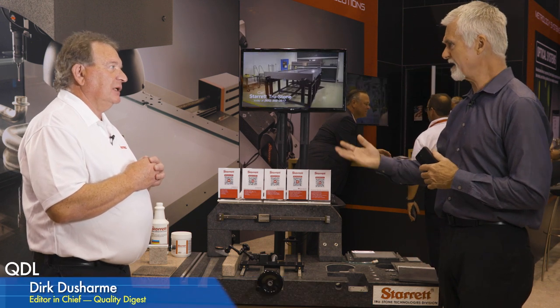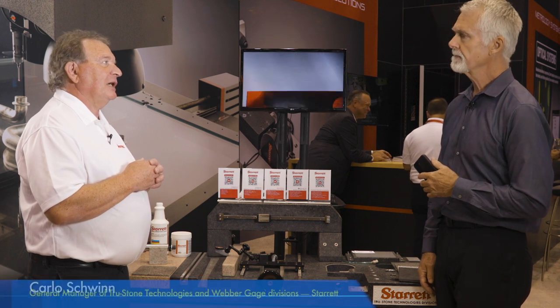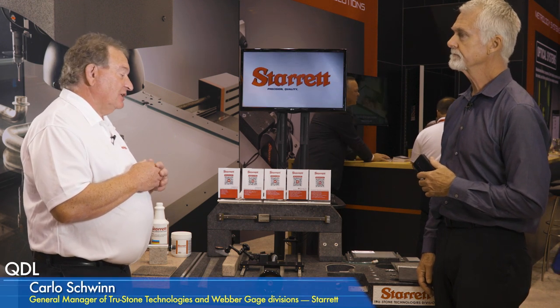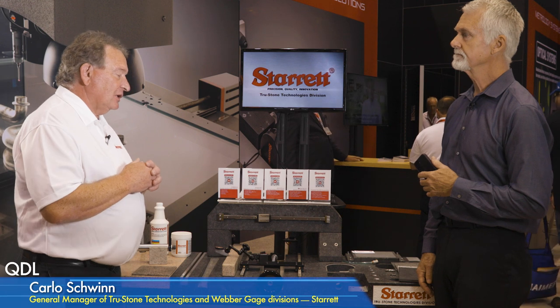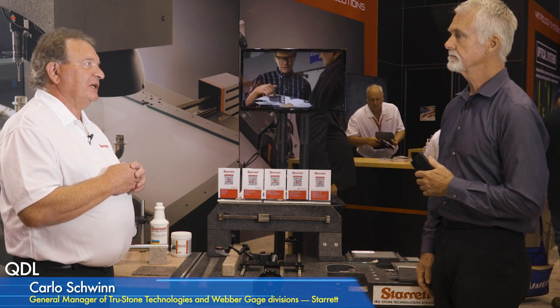The semiconductor granite market isn't new — it's been around for a long time — but it's growing leaps and bounds and has been phenomenal. TruStone has grown with that market and is probably the absolute leader in what we're capable of doing, proud to serve some of the best companies.